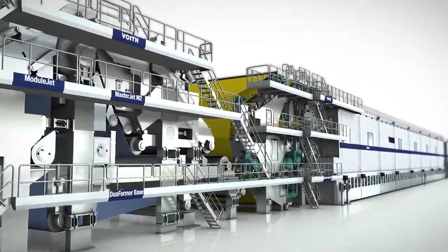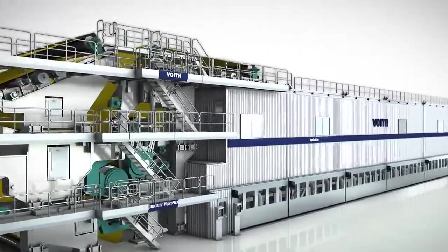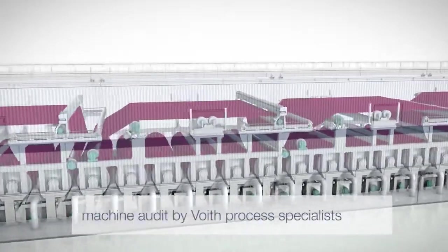In order to meet paper market demands for lower basis weights in packaging papers and to increase its already high production speed, Jass in Schwarzer, Germany chose Beuth Process Specialist to conduct an audit of its PM1 machine.